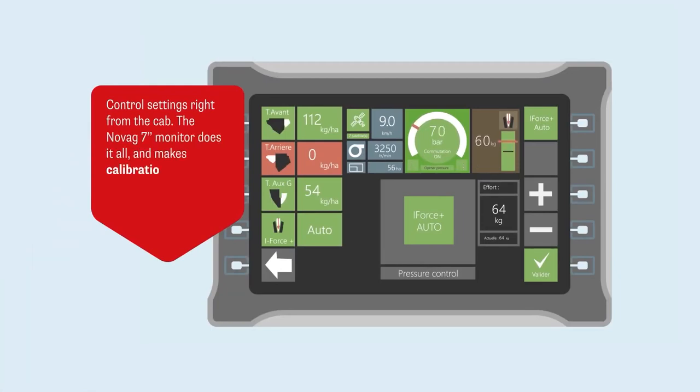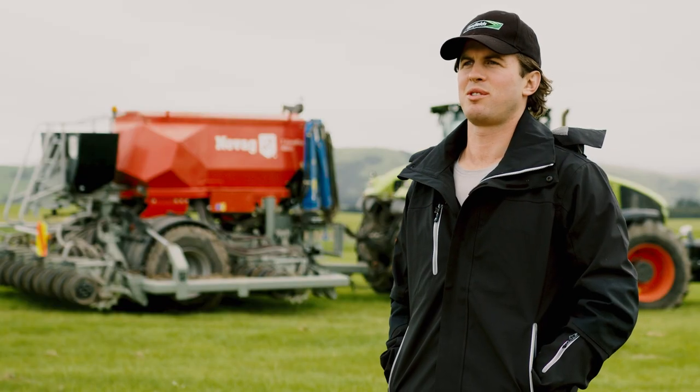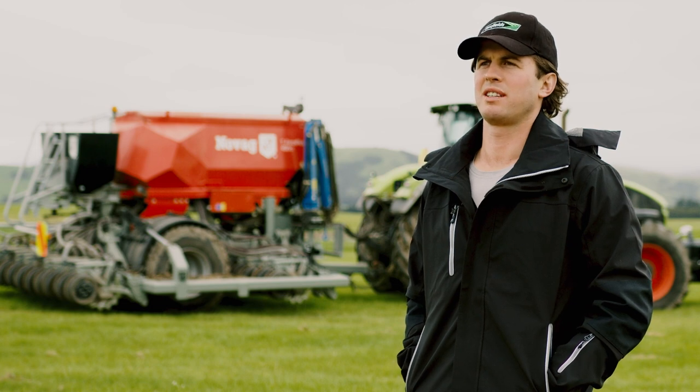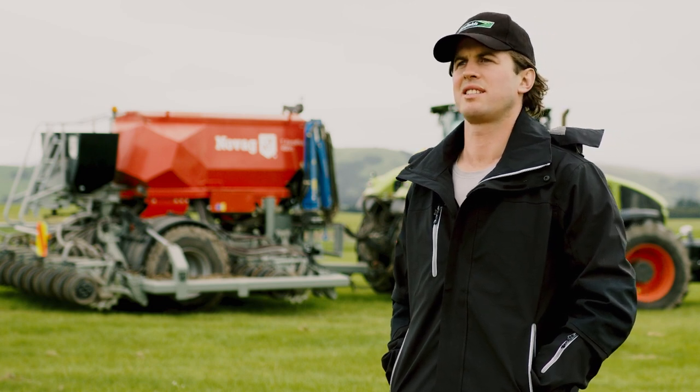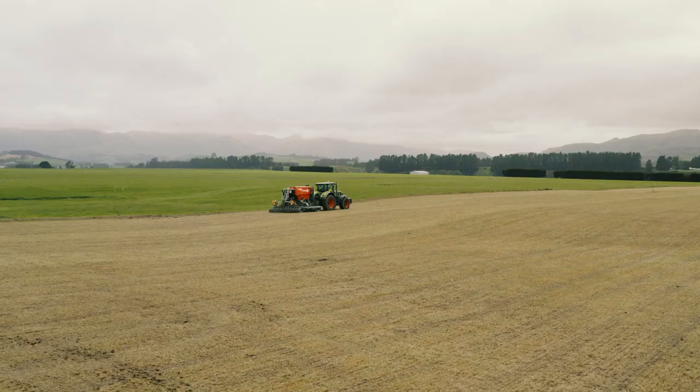The Novag monitor is very intuitive and easy to use. It took us a day of training and a few hours on-farm drilling with assistance to understand it. It's very easy.